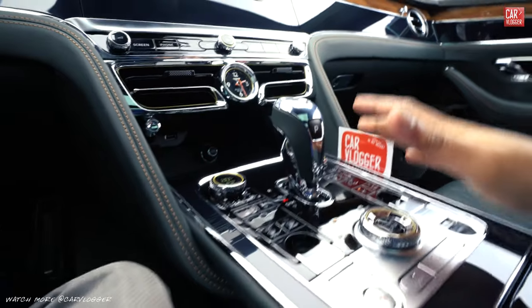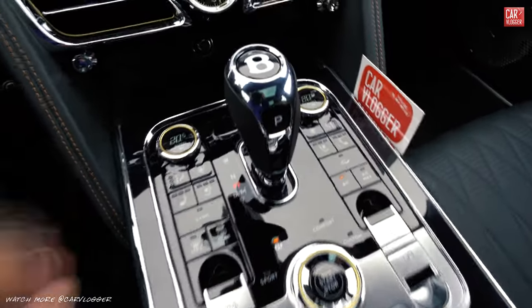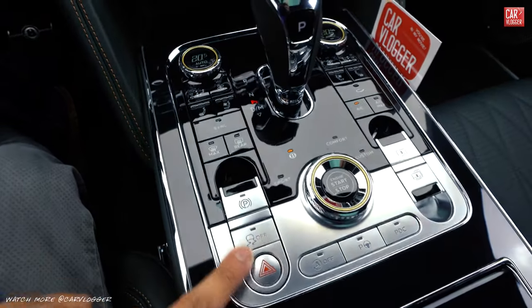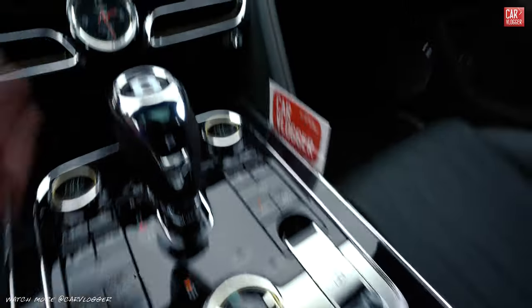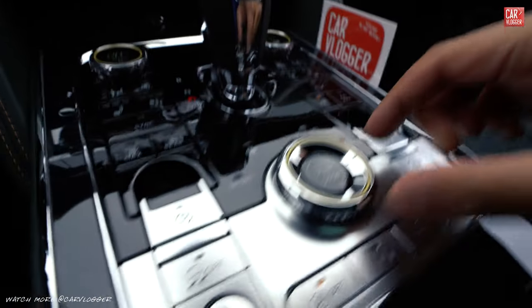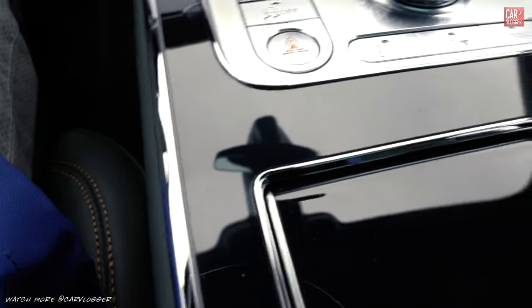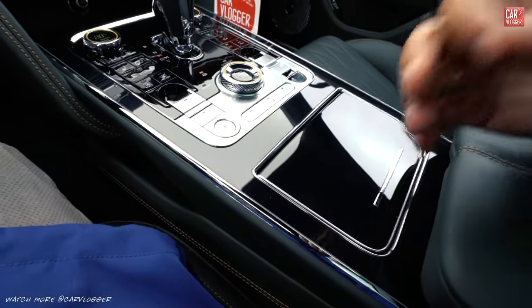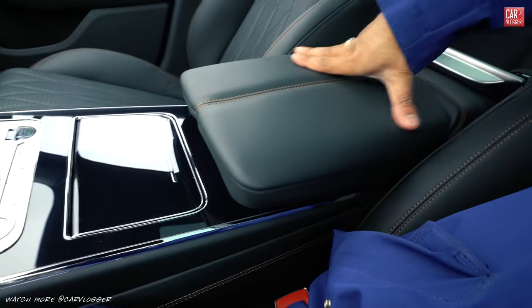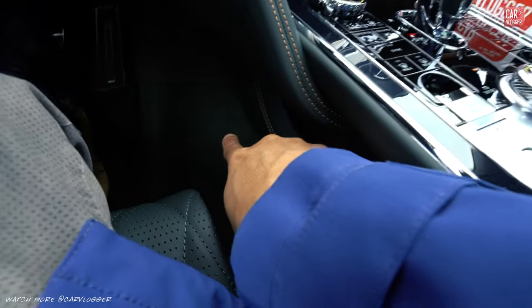Then we have the gear knob with all the climate systems — two-zone climate for driver and passenger, with LED display showing temperatures, seat heating, and seat ventilation. Automatic handbrake, traction control on/off, hazard lights, PTC — nice gear knob in chrome with leather. I'm such a fan of the start-stop button and the selection of car programs. The gloss black trim here is not your average gloss black — you can't see it on video, but it has a sort of 3D depth.